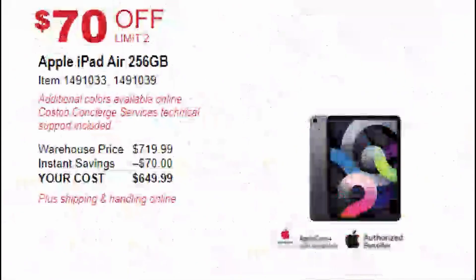The third deal is $70 off on the Apple AirPods 256 gig version. Usually available for $719, it will be $70 off so you can get it for $649.